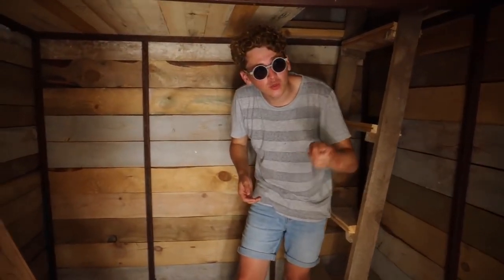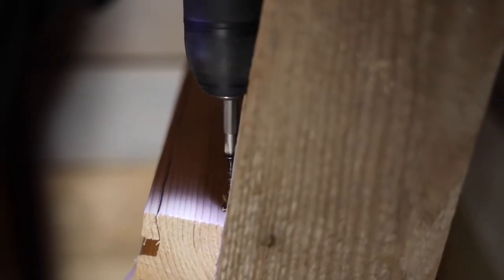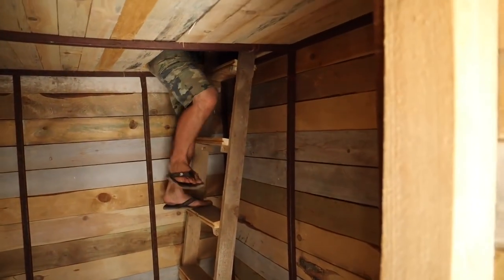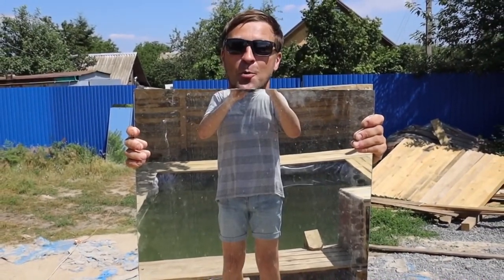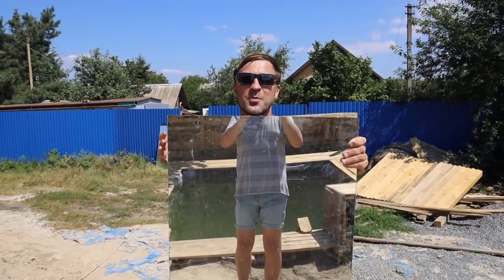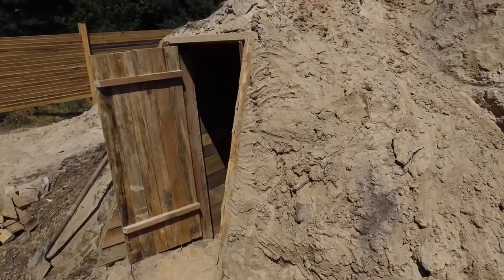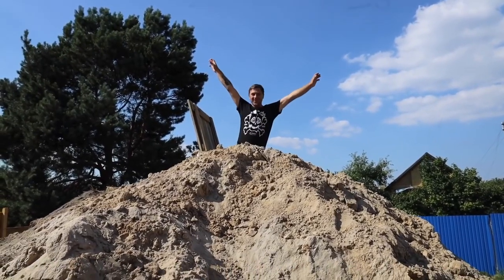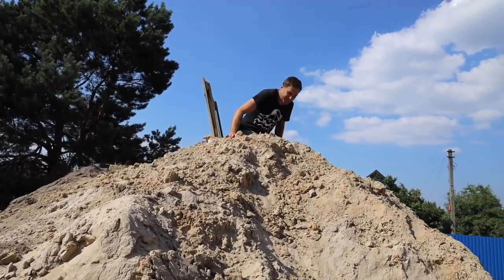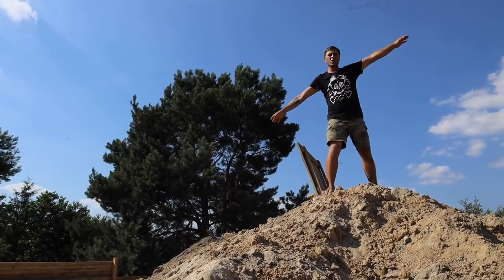Do not repeat this at home because it can be dangerous for your life and health. According to Sergei's idea, our hatchway will go straight to the top of the pile of sand — we have very interesting ideas on how all this can be used. Look where I am — I can really get to the very top. You climbed out of the hatch like a cartoon. I'm the king of the hill!